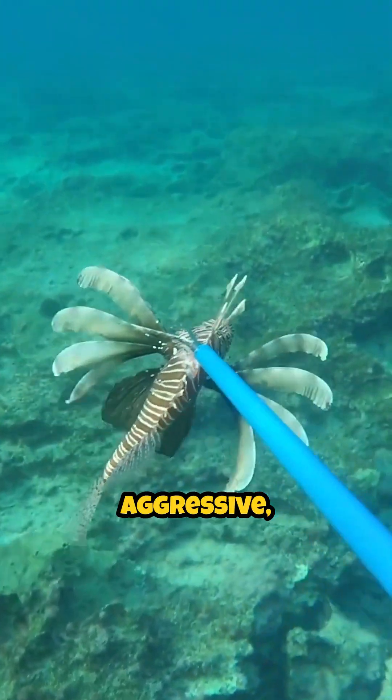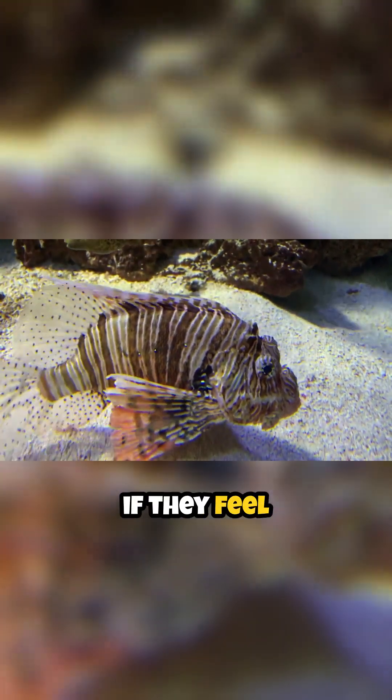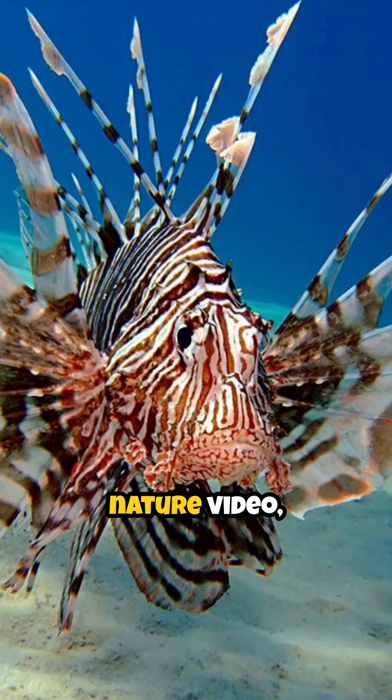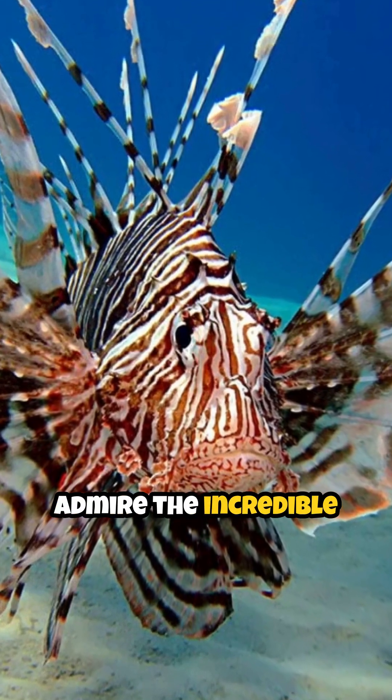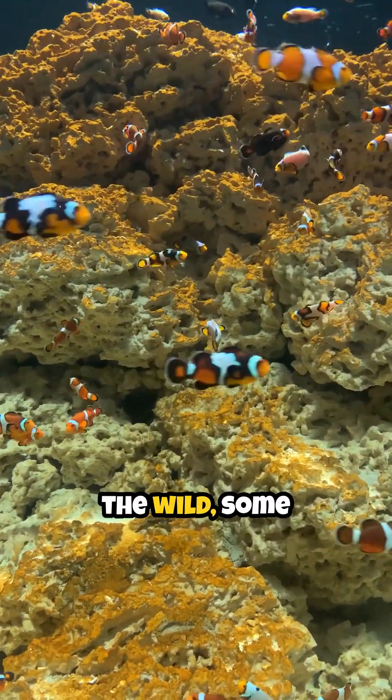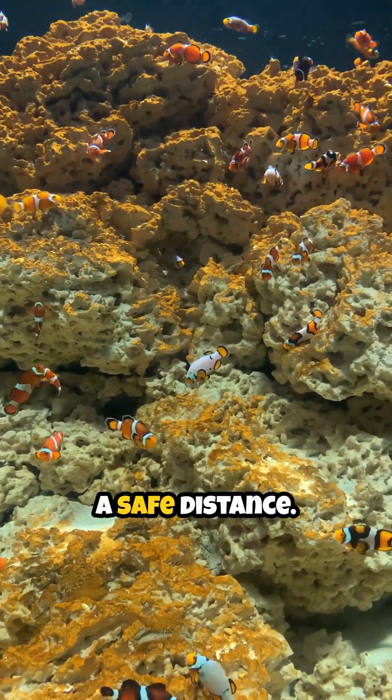They're not aggressive, but they'll use those spines in self-defense if they feel threatened. So next time you're on a dive or watching a nature video, admire the incredible beauty of the lionfish. But always remember that in the wild, some things are best admired from a safe distance.